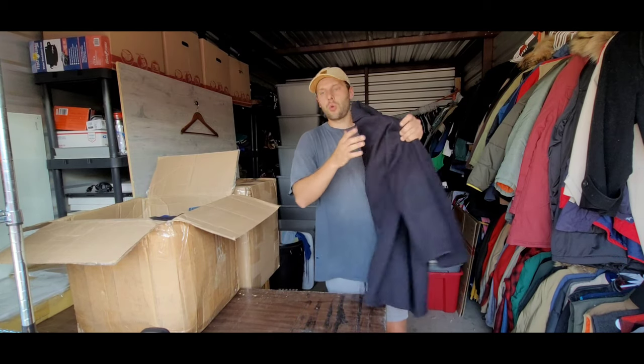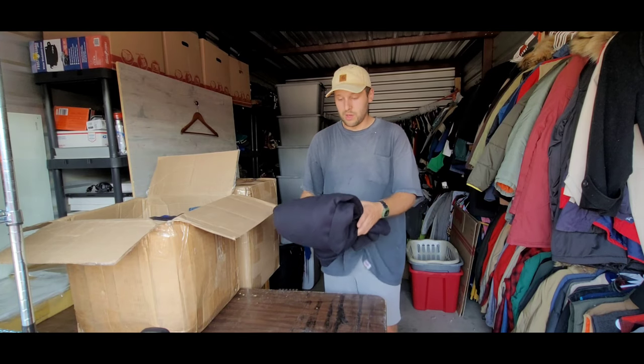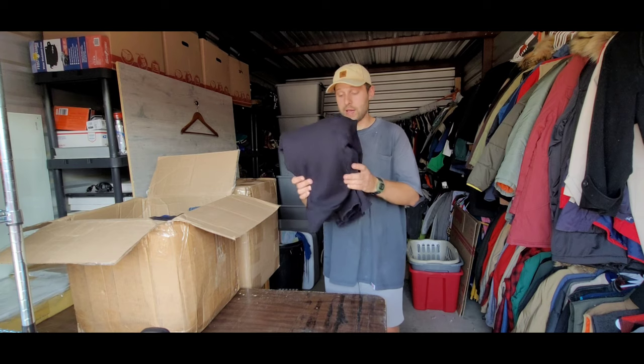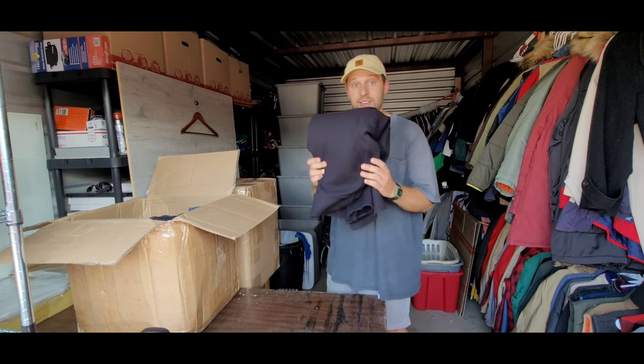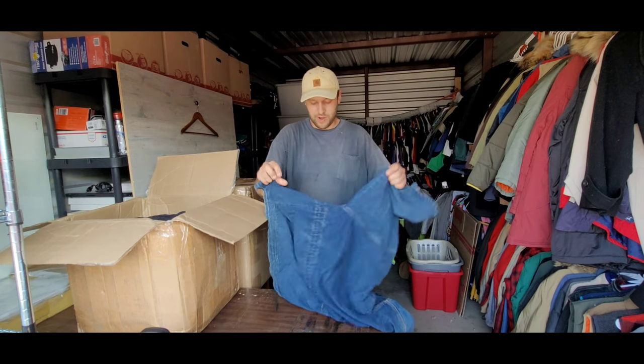This is a really nice jacket. I've seen these go anywhere from $60 to $150 depending on condition and size. I'm super happy with this — very nice U.S. Navy pea coat. Looks like we also have a little bit of denim here, and denim sells super well for me.